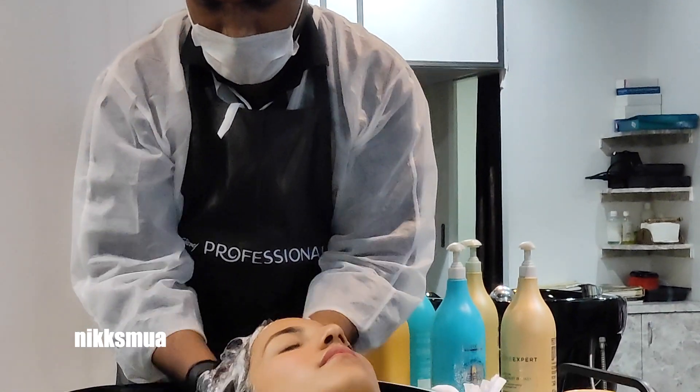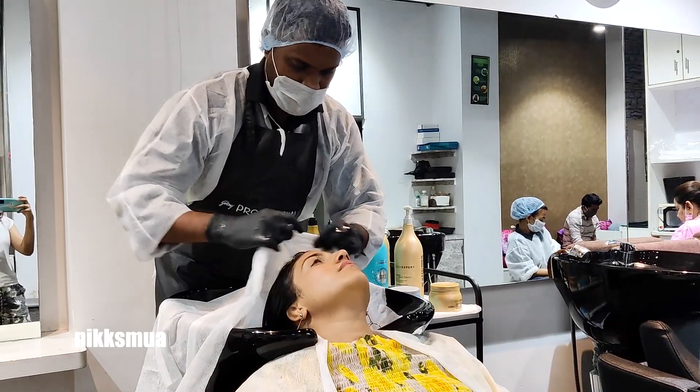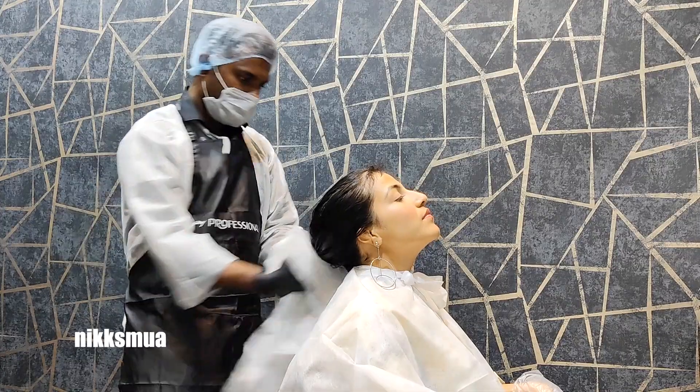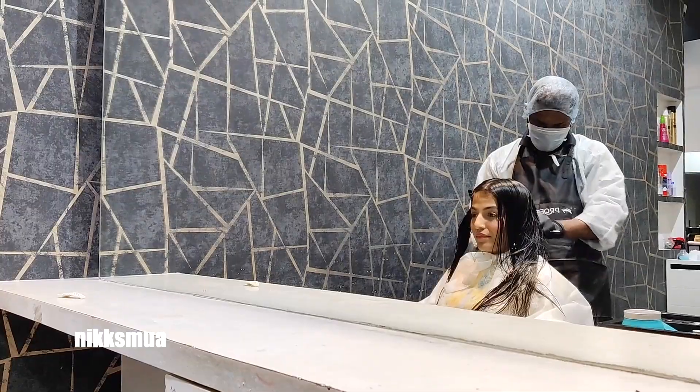He washed my hair and then the hair treatment started — the hair spa. He used the L'Oreal hair spa.